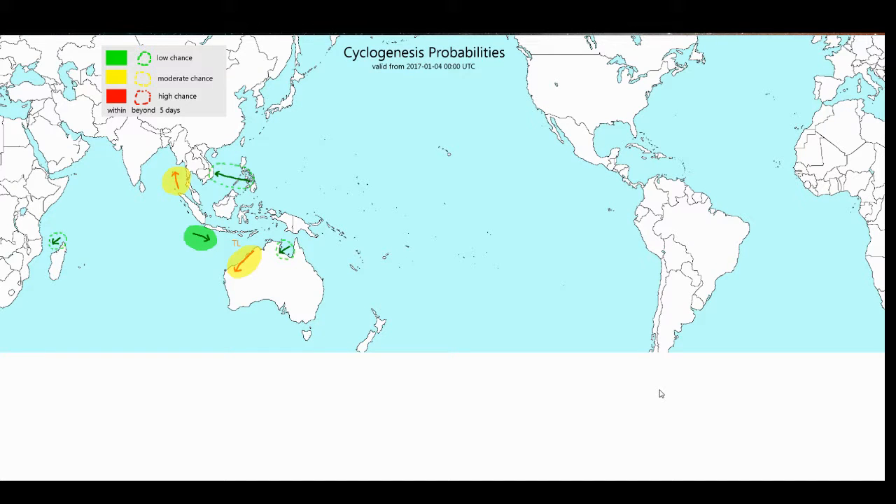Let's go to our cyclogenesis probabilities graphic. As you can see, there's not much activity in the Western Hemisphere.